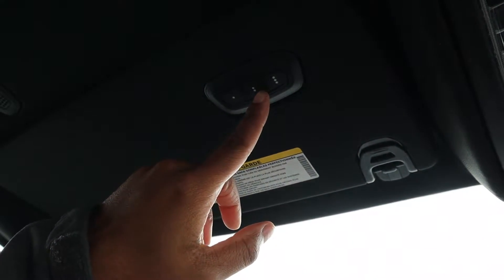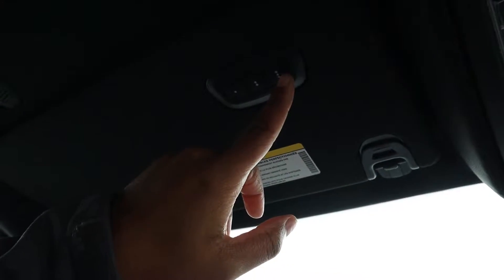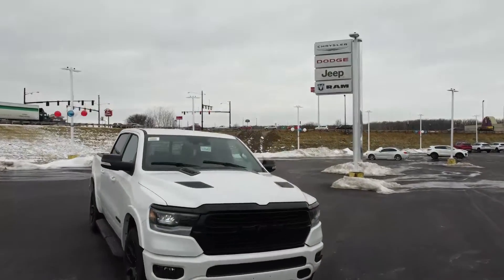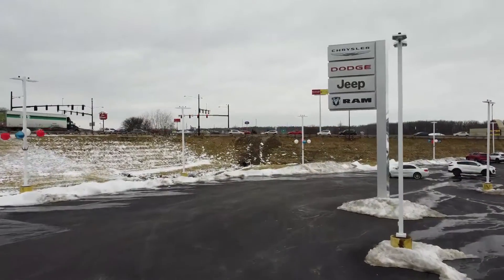Hey guys, welcome to another episode of LJ's Garage. I'm sitting in a 2022 Ram 1500 — this one is a Laramie Crew Cab 4x4 with the glorious V8. If you're on the market for one of these, stay tuned, because I'm going to show you what about $70,000 for one of these Ram 1500s gets you.